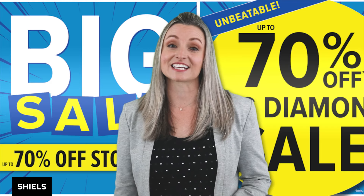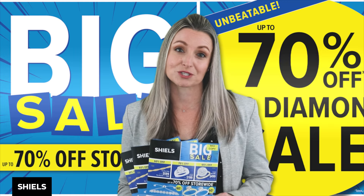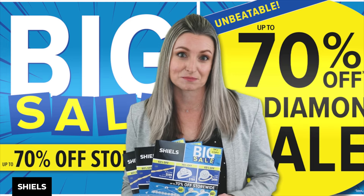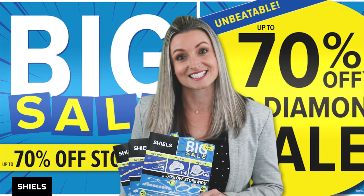Hi everyone, it's Kylie here again to let you know our big sale is on now. This is a great opportunity to buy our favourite items on sale with up to 70% off store-wide. So let's take a look at a few of our favourite pieces.